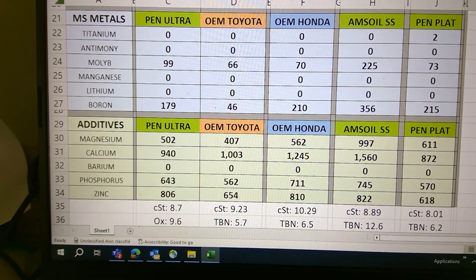Looking at the additives, Toyota is lower than the Ultra. Calcium is 1245 for Honda — again, very high. A thousand for Toyota is very good; you don't need more than that. But on a non-turbocharged engine, you'd rather have some.